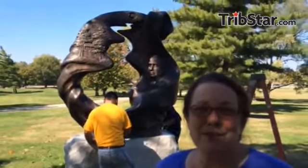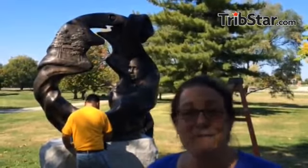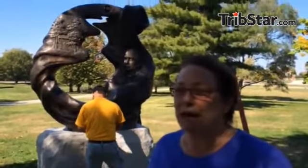The limestone base was chosen because of the limestone heritage in Indiana. We decided to go with a natural-looking stone also. It's actually from a block that was just blasted directly out of the quarry. Thank you.